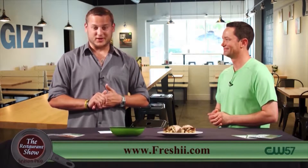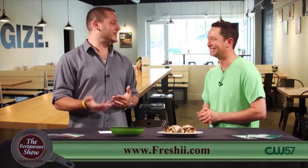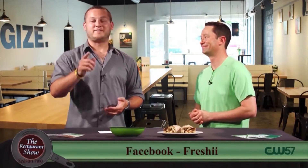The catering is absolutely fantastic, same with their breakfast. I strongly urge you guys to go try it out — I'm going to have to try the Ranchero breakfast burrito. Jack, thanks for joining us here on the Restaurant Show today. Freshie, check them out on the west side. We'll be right back after this.